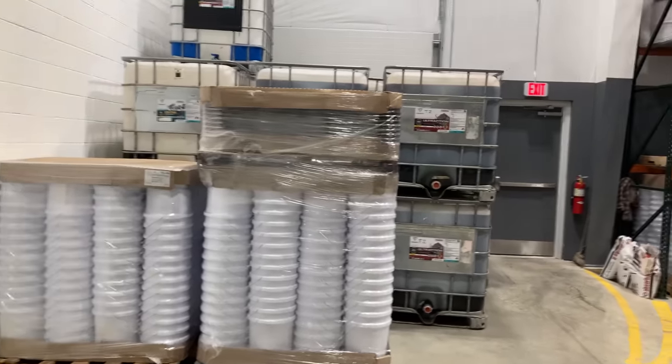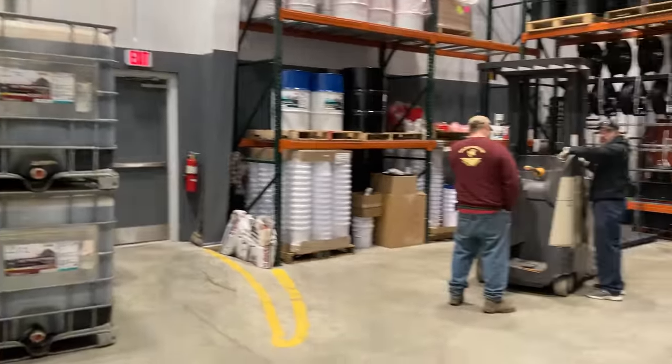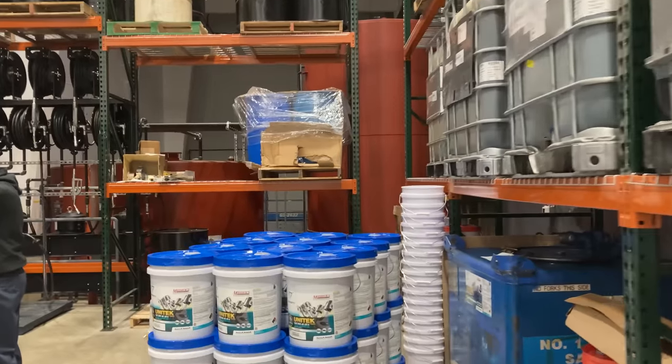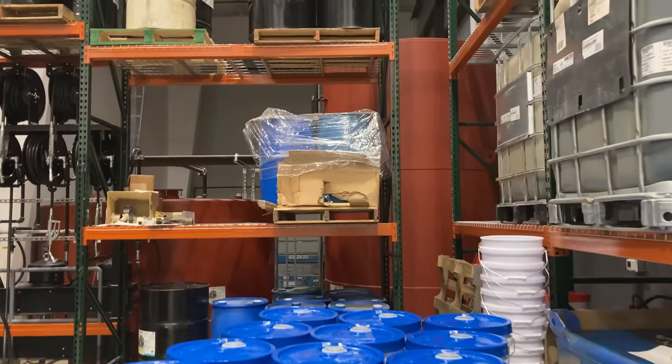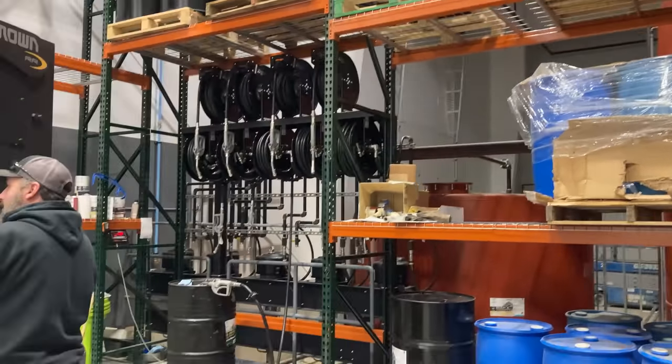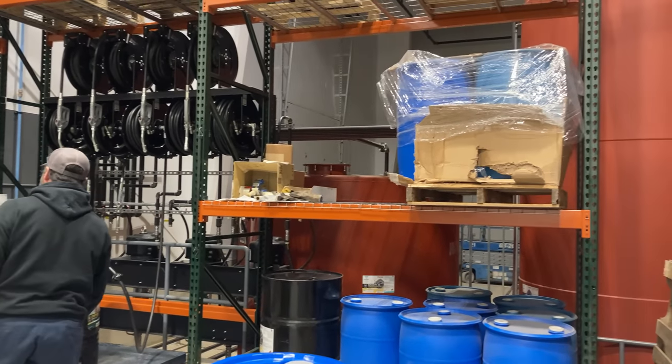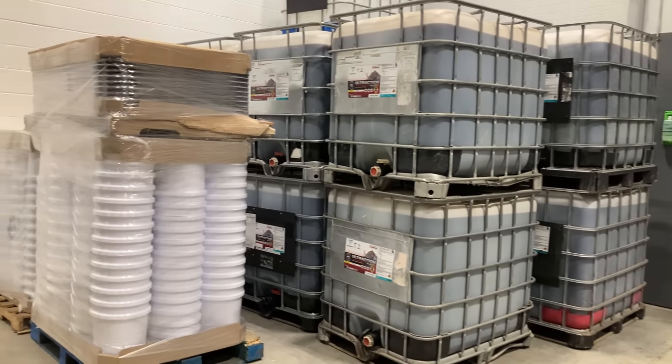Messick's buys hydraulic fluid and oil in bulk, and then they can sell it to us as consumers in five-gallon pails, 55-gallon drums, or even 275 or 330-gallon IBC totes. You can make sure you're getting quality fluids that Messick's recommends.